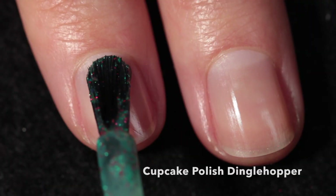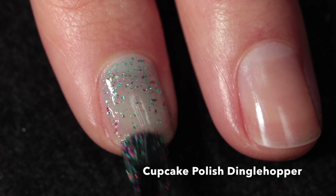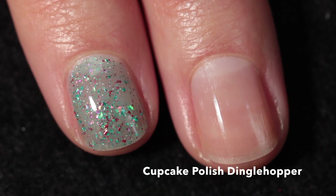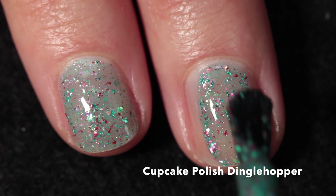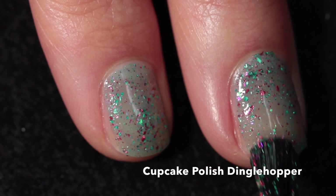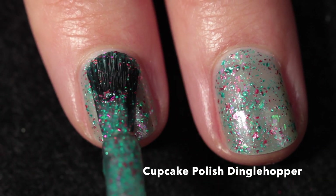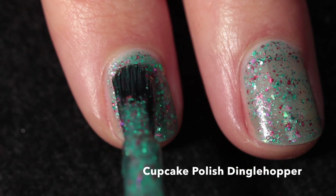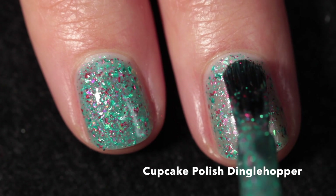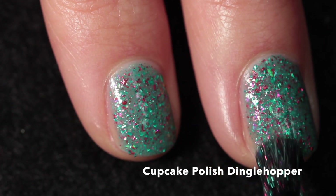The next polish I'm sharing for the first time ever on my channel is Cupcake Polish, and this one is inspired by The Little Mermaid. It's called Dinglehopper — it's a minty green crelly with green and red metallic flakies and red and green iridescent flakes. It has a really nice formula that's easy to work with and I only needed two coats for full opacity.